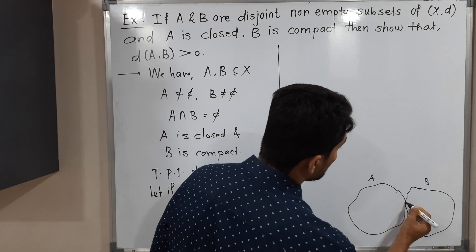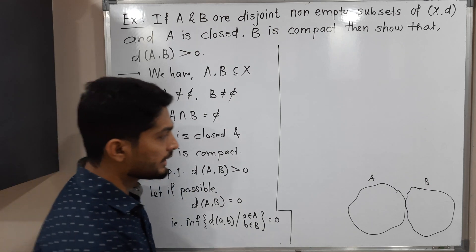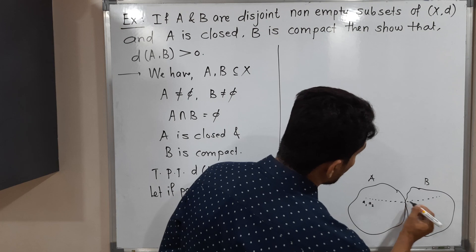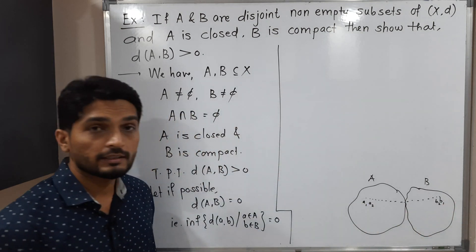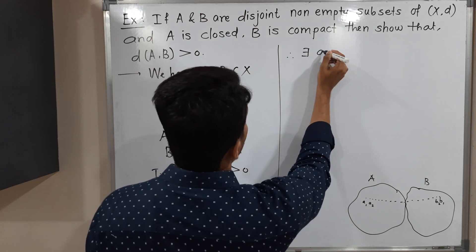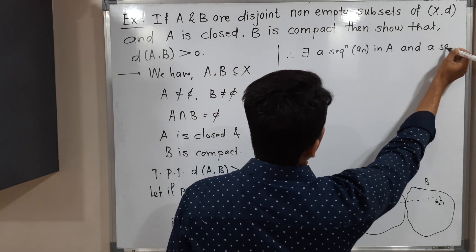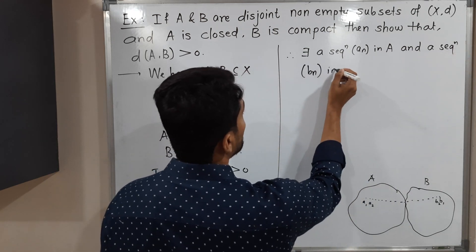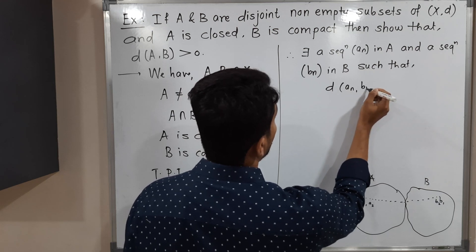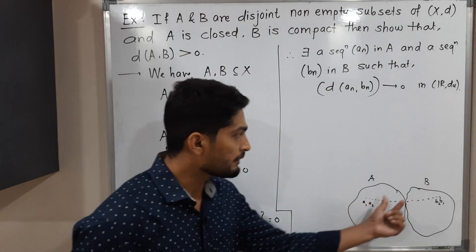Since the distance between A and B is zero, it is possible to find two sequences: a_n, a sequence of points of A (a1, a2, ...), and b_n, a sequence of points of B (b1, b2, ...), such that the distance between a_n and b_n converges to zero. Therefore, there exists a sequence a_n in A and a sequence b_n in B such that d(a_n, b_n) converges to zero in the usual metric space.